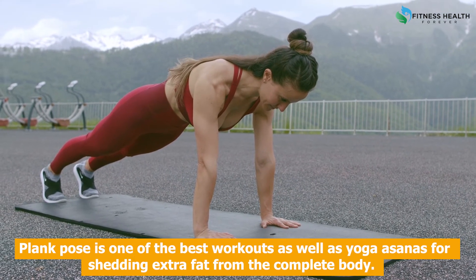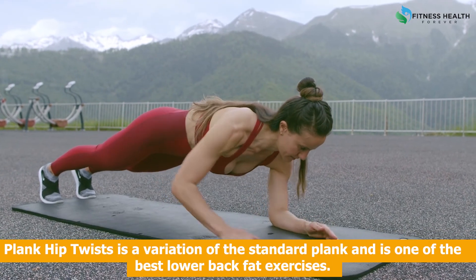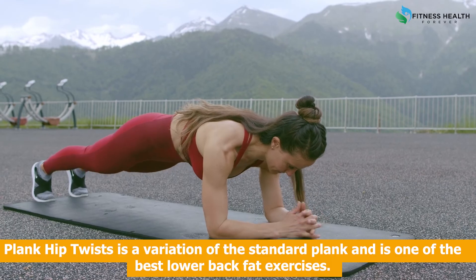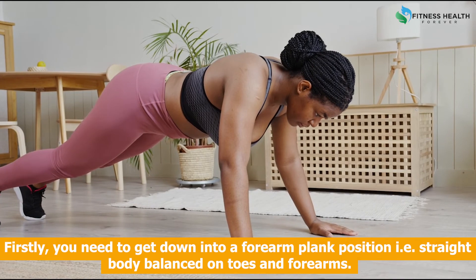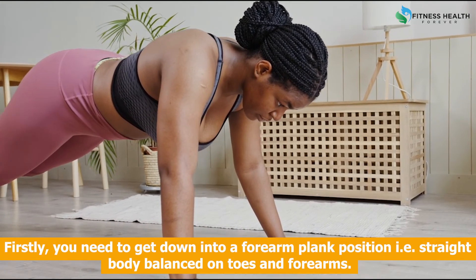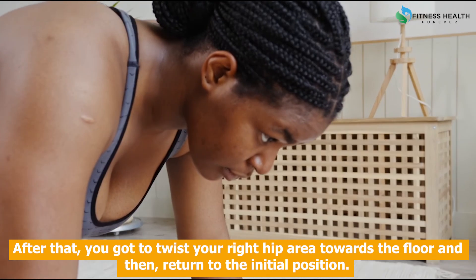Plank pose is one of the best workouts as well as yoga postures for shedding extra fat from the complete body. Plank hip twists is a variation of the standard plank and is one of the best lower back fat exercises. Steps to do plank hip twists: Get down into a forearm plank position, i.e., straight body balanced on toes and forearms.